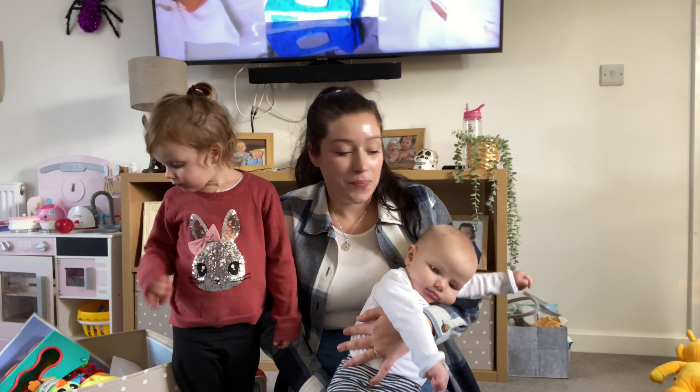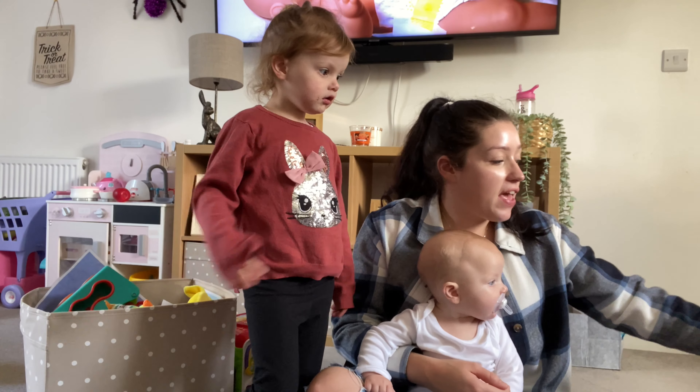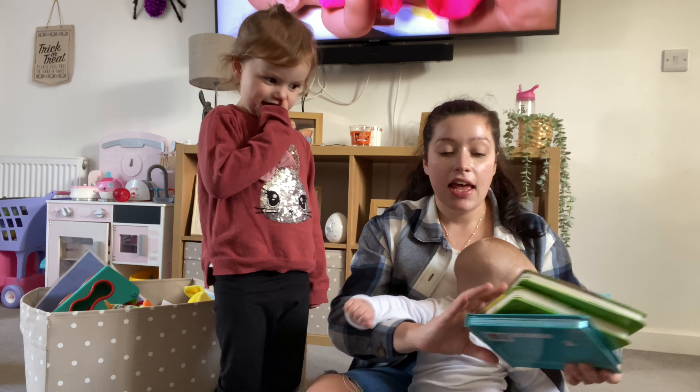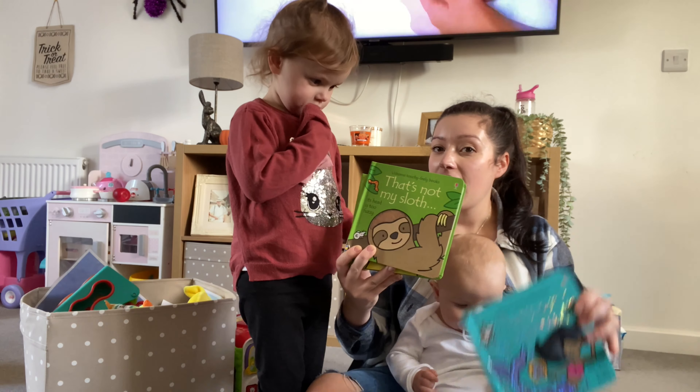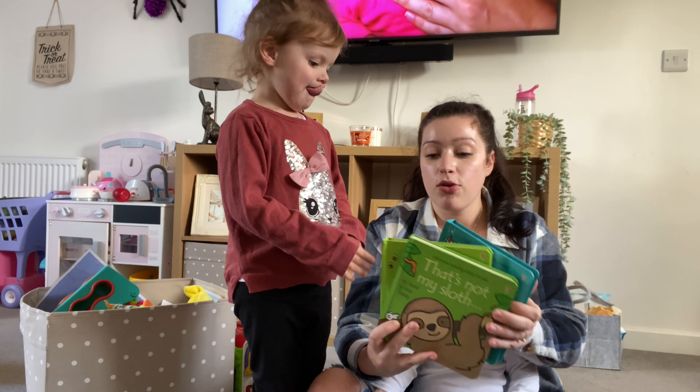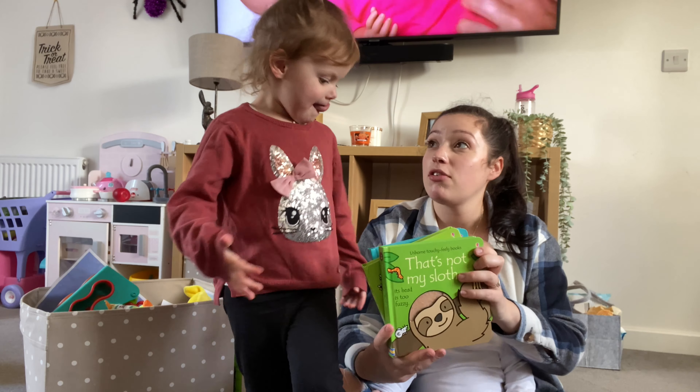Hello, welcome back to my YouTube channel. We're going to do a video today all about baby toys and what are our favourite baby toys. I'm going to show you all of Odin's favourite baby toys that he's been using pretty much since a few weeks old, and that are probably going to last until he's about one or just over. So let's get into the video.